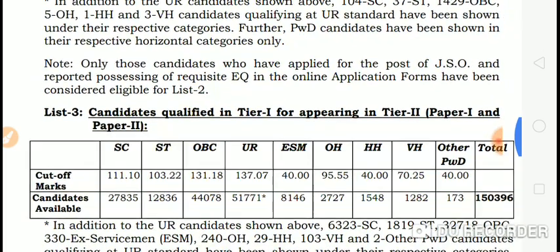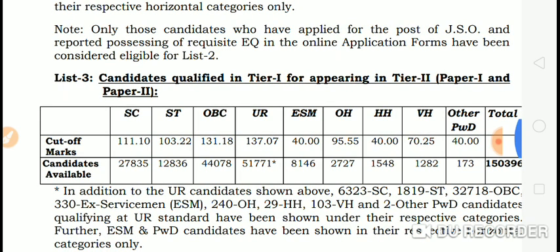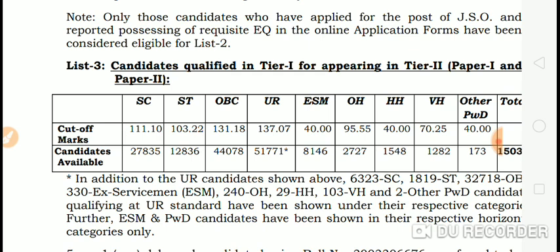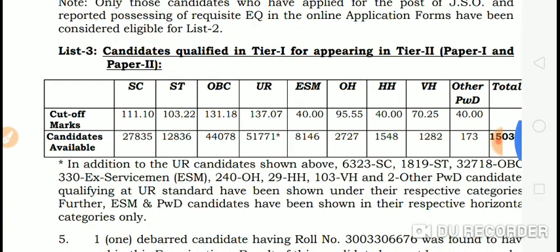Candidates qualified in Tier 1 for appearing in Tier 2 for other posts: UR is 131.18, ST is 113.22, SC is 111.10. So this is the cut-off.